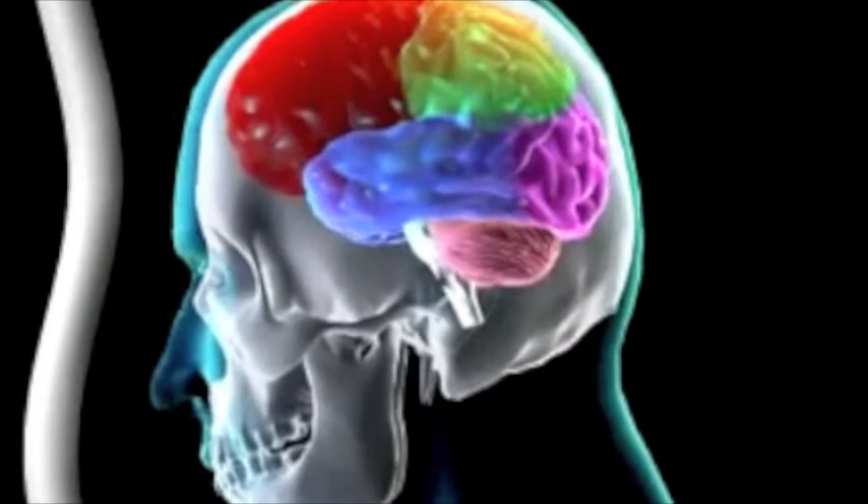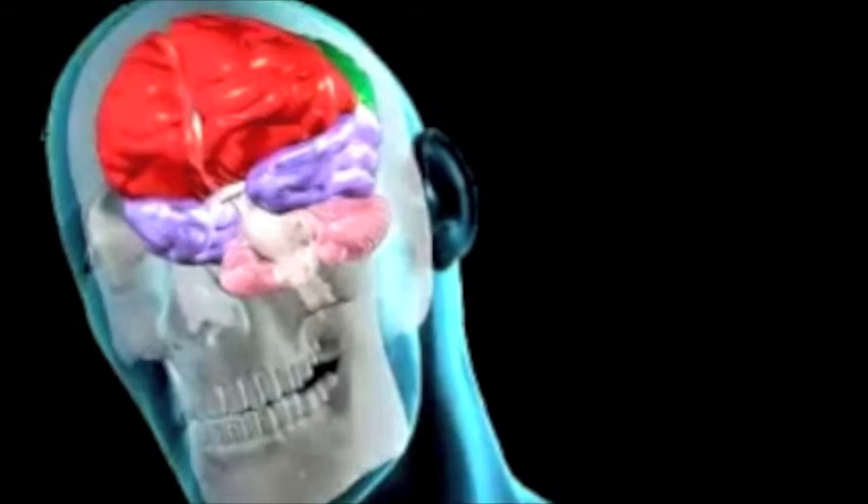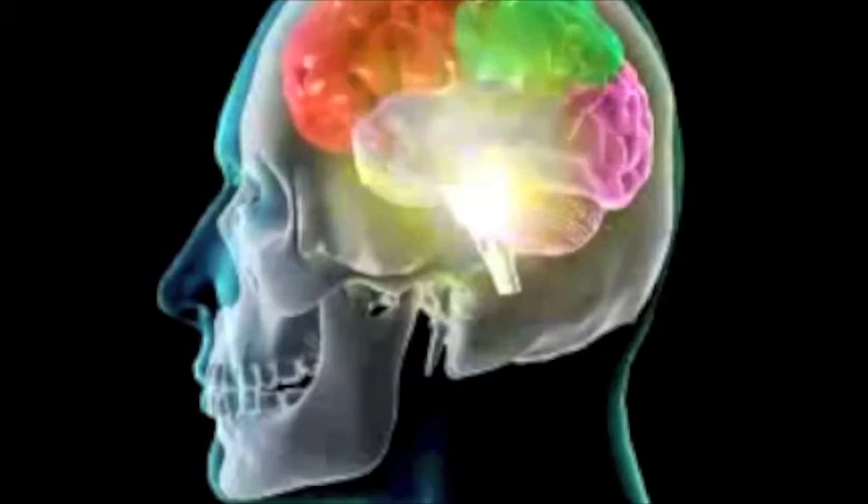What causes a concussion? The brain is a 3-pound organ that floats in cerebral spinal fluid inside the skull. The cerebral spinal fluid acts as a shock absorber for minor impacts. A concussion occurs when the head is hit and accelerates — the acceleration causes the brain to hit the inner skull, and the deceleration of the head causes the brain to hit the other side of the inner skull.